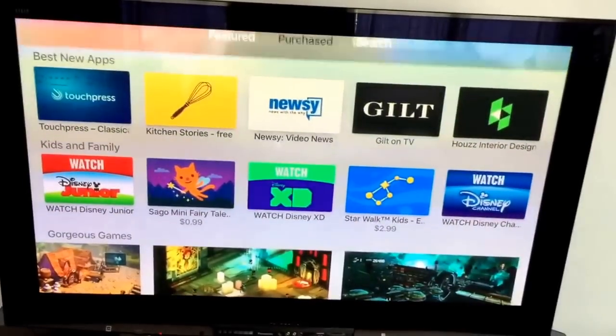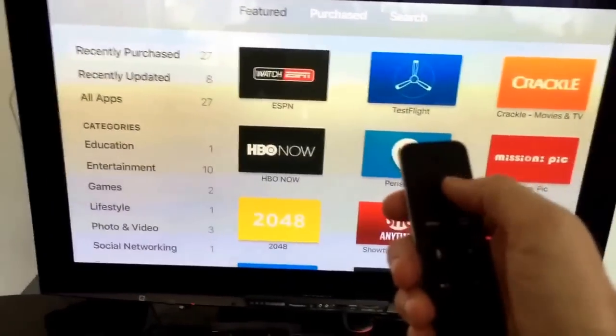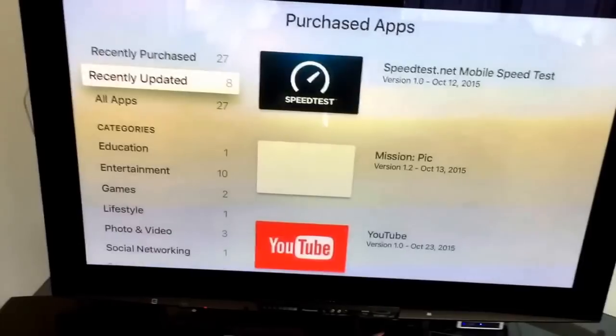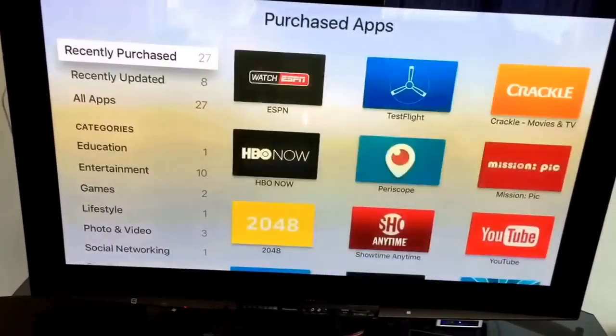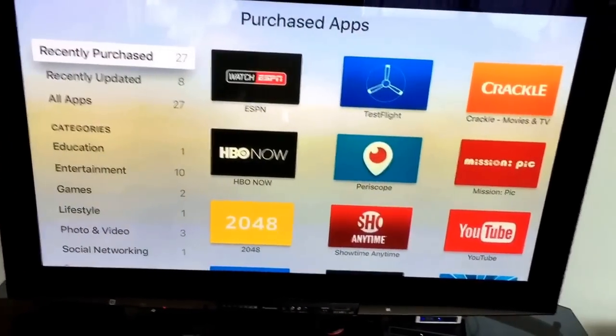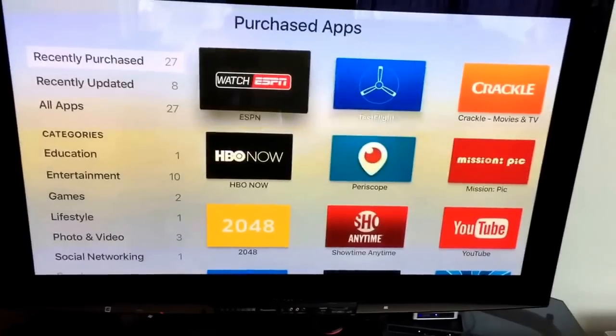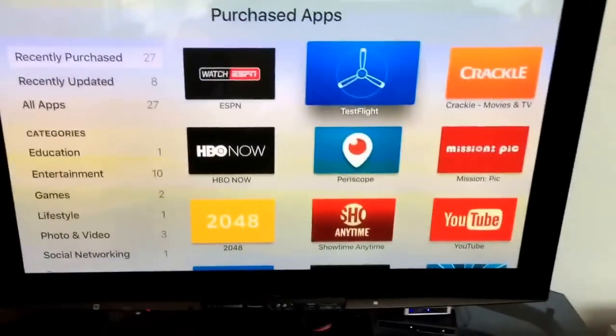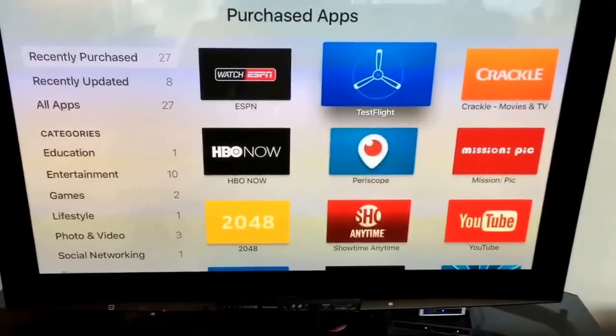I'm getting a little used to the touch thing on the remote. It's kind of hard to get used to that. And you can find your purchased apps. So these are things that you actually own in iOS elsewhere, like TestFlight for instance. That's an interesting one to install on Apple TV.